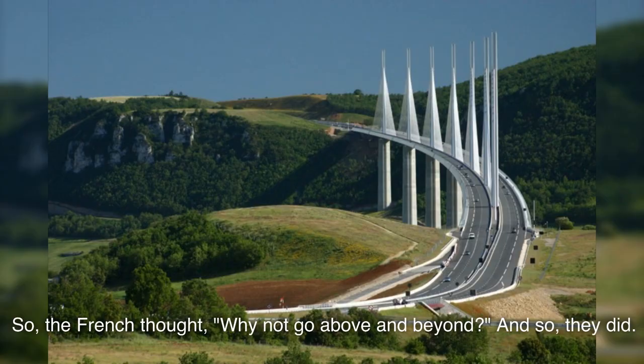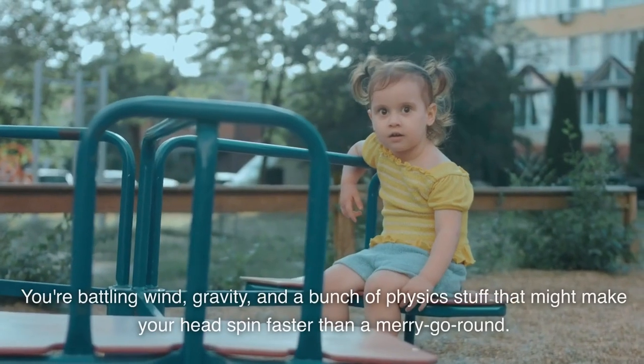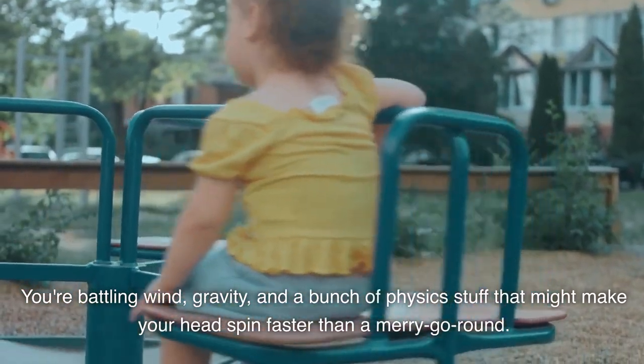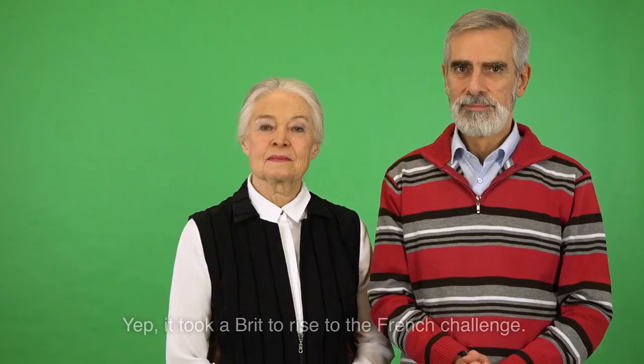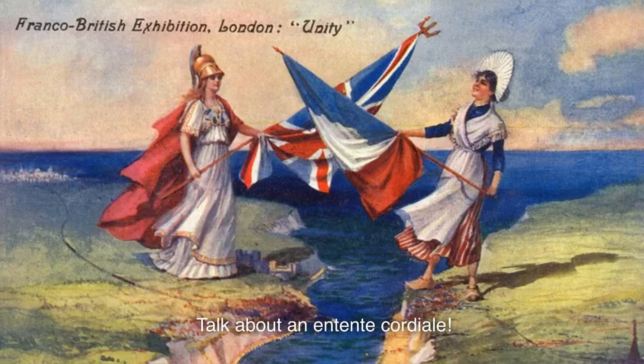And so they did. Building the tallest bridge on Earth isn't a cakewalk. You're battling wind, gravity, and a bunch of physics stuff that might make your head spin faster than a merry-go-round. But the genius behind this? British architect Norman Foster. Yep, it took a Brit to rise to the French challenge. Talk about an Entente Cordiale.